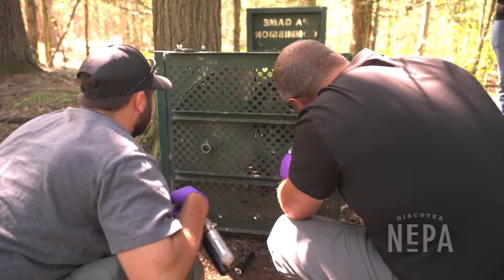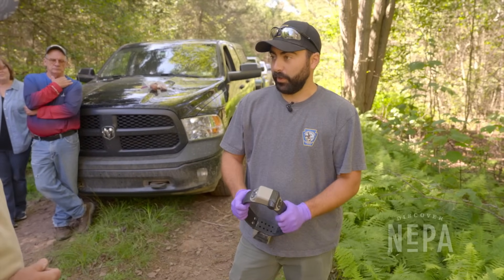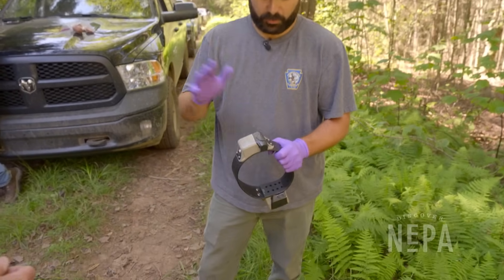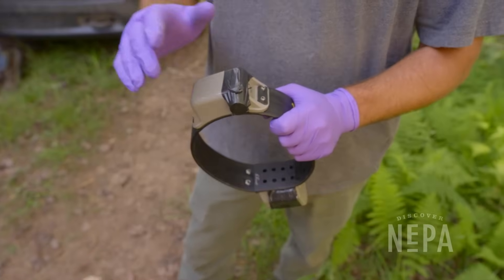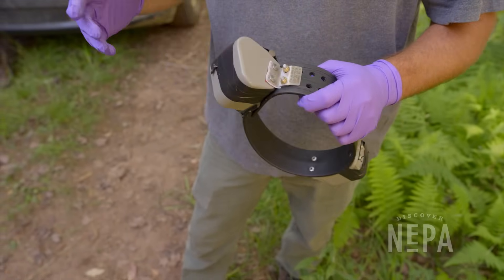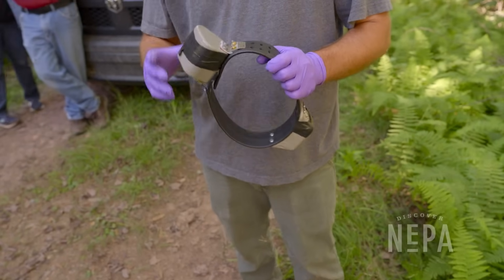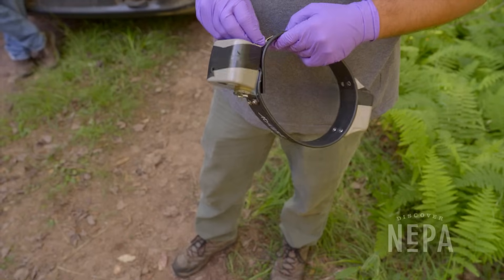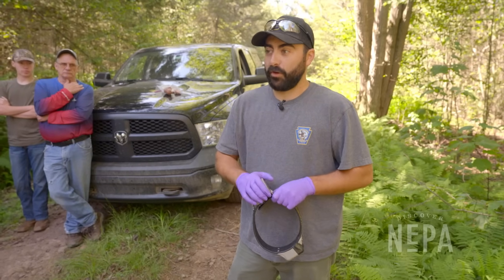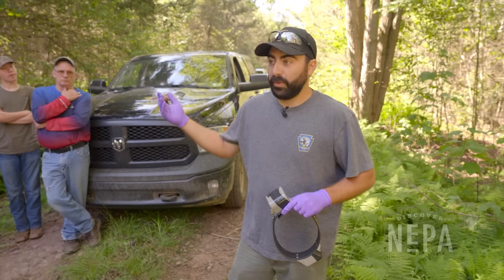The drug takes roughly 10 minutes to work. This is the GPS collar that will hopefully be deployed on this bear. The GPS unit collects location points every hour. The collar has a breakaway mechanism with two pins that fall out at one year — the device has a timer set to 365 days from deployment. A secondary piece of leather is also added, designed to dry rot over time, so the collar will come off even if the mechanical portion fails or the bear grows.